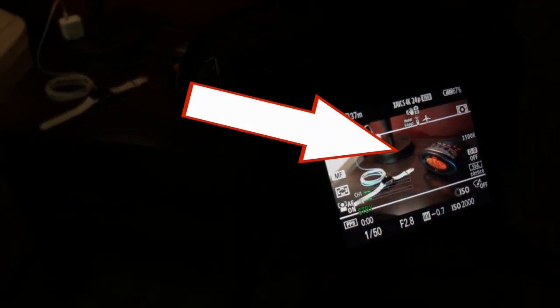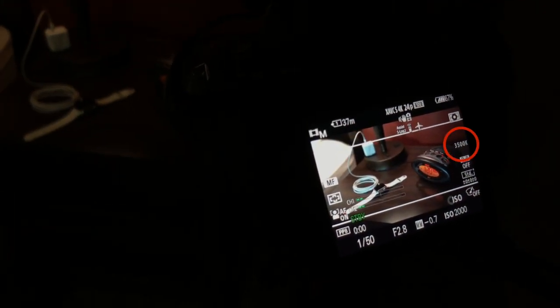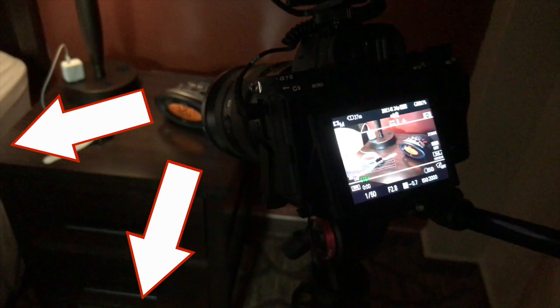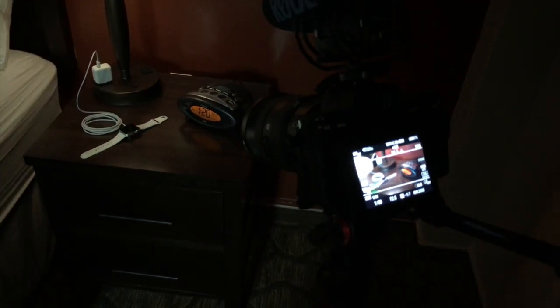The focus peaking shows it was manually focused on the clock, with white balance now on 3500 Kelvin and ISO on 2000. I just used the bathroom and closet light from across the room so that I wouldn't have a harsh light shining down from the lamp, and the lens was at 50 millimeters.